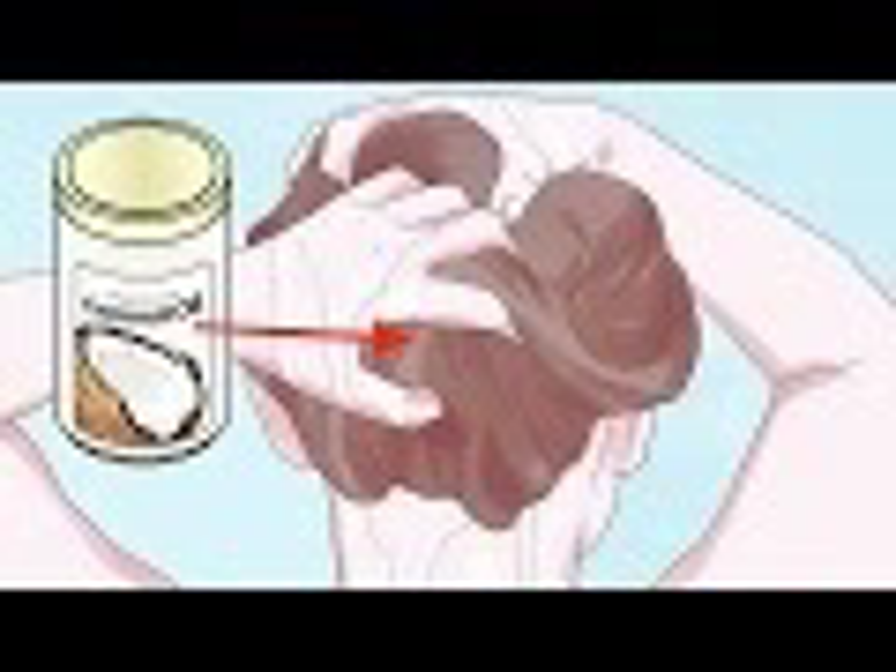To use: mix 2 tablespoons of sage oil and 3 tablespoons of coconut oil. Cook over low heat until everything is combined. Let it cool and test on the skin of your hand — it should be warm but not burning. Apply all over your head before bed and cover with a shower cap. Wash out in the morning and style as usual.